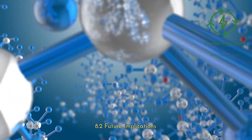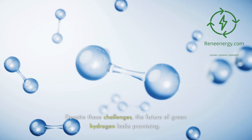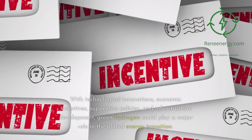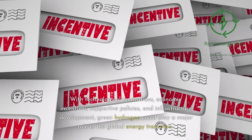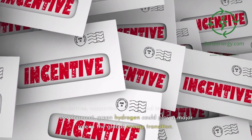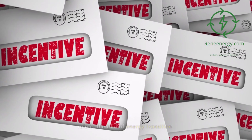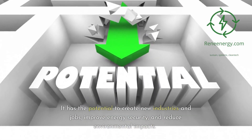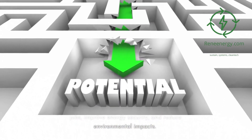8.2 Future Implications. Despite these challenges, the future of green hydrogen looks promising. With technological innovations, economic incentives, supportive policies, and infrastructure development, green hydrogen could play a major role in the global energy transition. It has the potential to create new industries and jobs, improve energy security, and reduce environmental impacts.